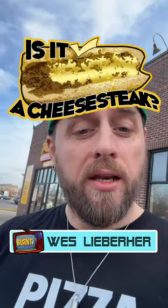What's up y'all? You're watching Burnt TV and this is 'Is It A Cheesesteak?' Now as a Philly native, I've lived in LA and Chicago area and I cannot find an authentic Philly cheesesteak anywhere I go. So I am scouring the Midwest to try to find an authentic Philly cheesesteak. Our first stop is Patelli's.